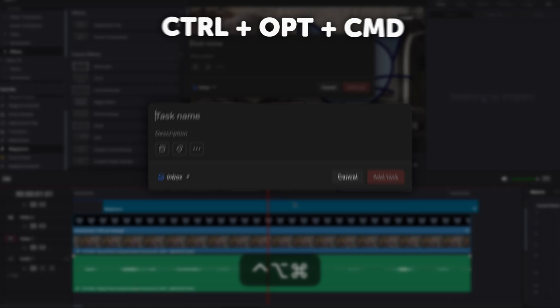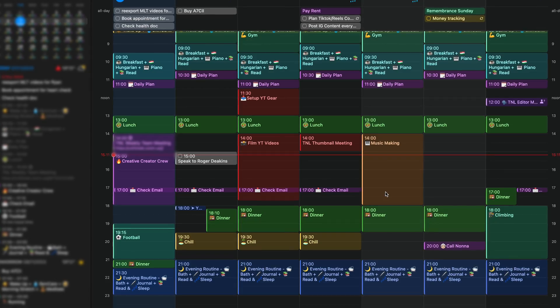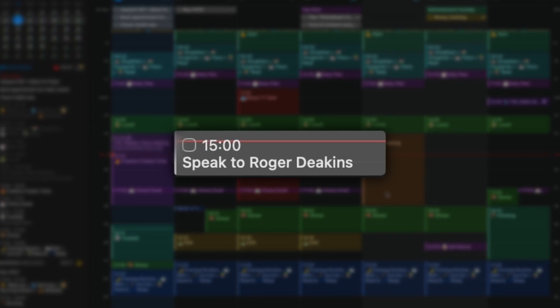My quick workflow is to hit a custom keyboard shortcut — Control Option Command — to open the mini Todoist window, type whatever needs to get done, hit enter, and it syncs up with my calendar and to-do list. I'd previously tried using a calendar and to-do list app separately, but the lack of two-way sync would mess things up — I'd miss tasks assigned in my to-do list app because I was spending most of my time in my calendar app.